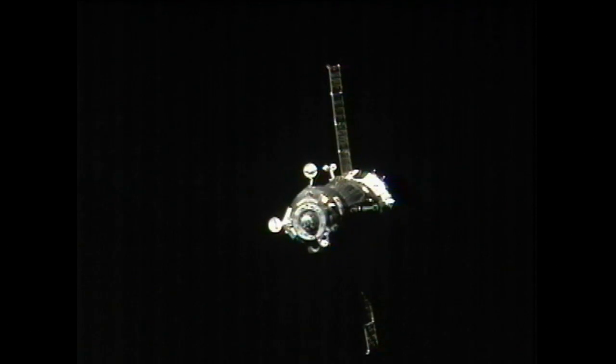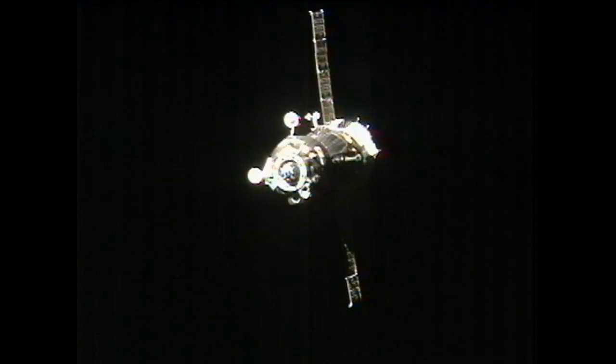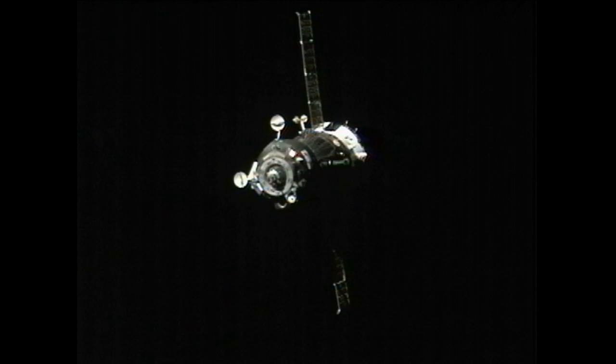There's a look at the Soyuz 34 from the Space Station's cameras as it continues to close in. These two vehicles are traveling high above the South Pacific Ocean, currently just to the west of South America.